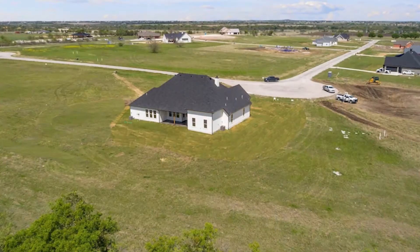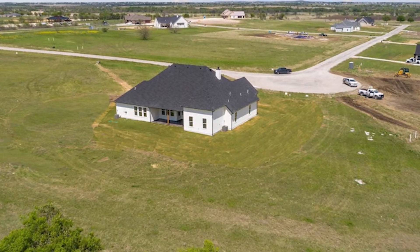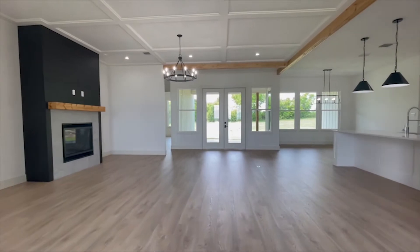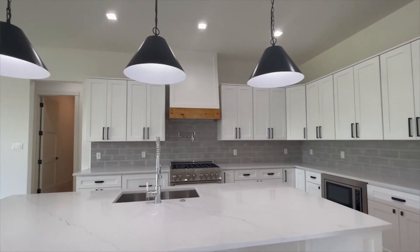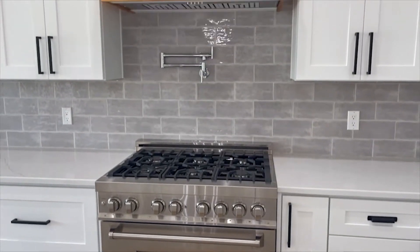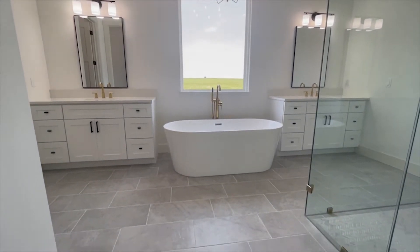Not only do I love the location of this house, as it is at the very end of the street, set off all by itself on a beautiful 2.2-acre lot, but also the interior is amazing, with unique finishes and colors and touches all throughout. You'll find quartz counters, commercial-grade appliances, and a master bathroom that is to die for. So let's take a look.